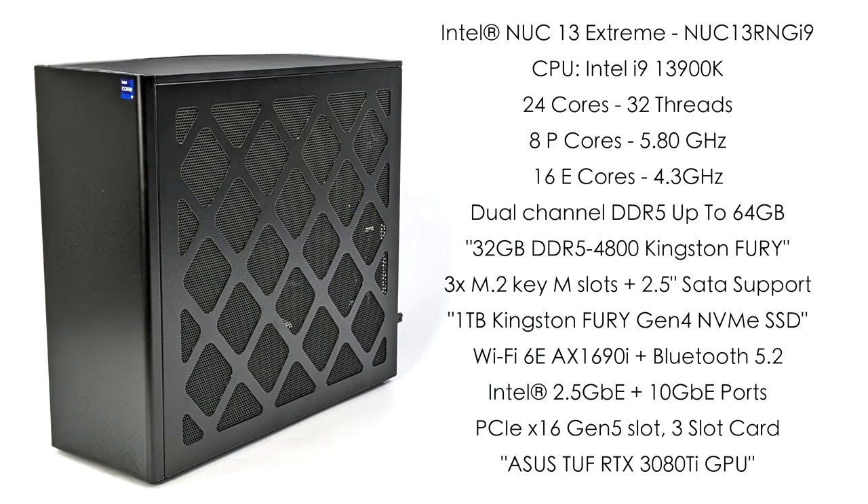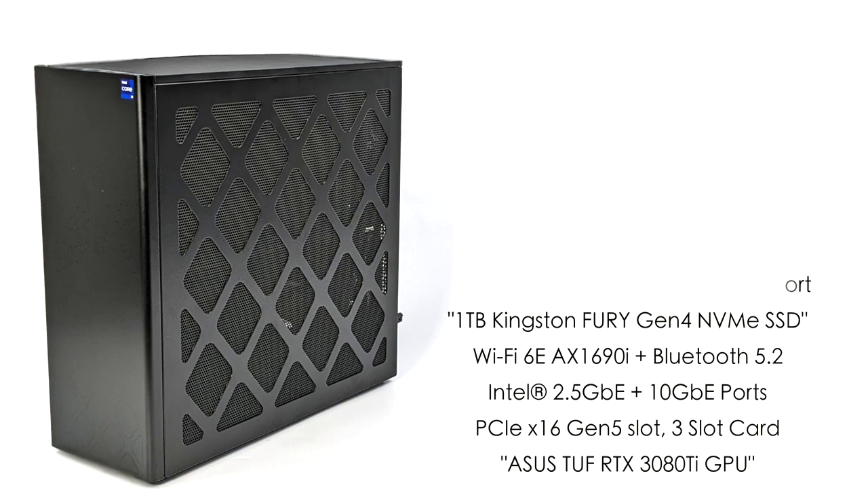For GPU support, this has a PCIe x16 Gen 5 slot and will support a three-slot card up to 450 watts given the 750-watt power supply. There are three 8-pin PCIe connectors in here in case you get a card that utilizes all three. In this unit I've got the Asus TUF RTX 3080 Ti.